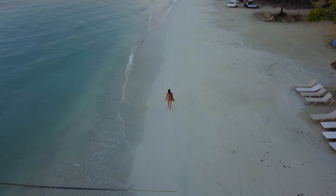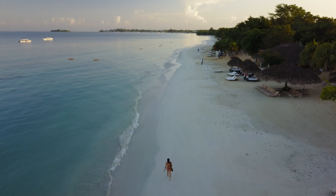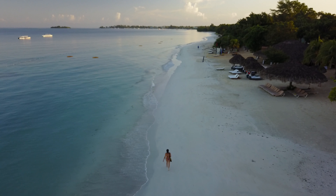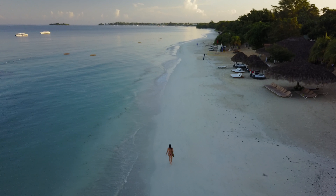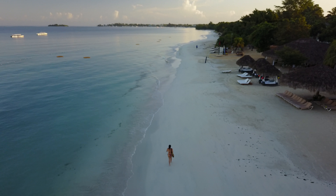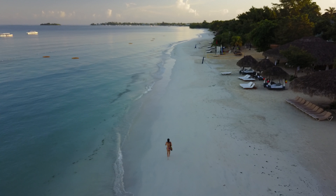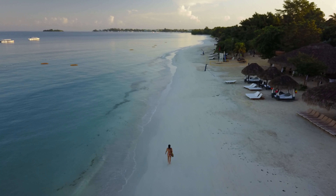Obviously the purpose of this video is to show the general condition of the beach, but one of the most frequent requests I have is to show the condition of the water. A lot of times resorts will turn to things like Photoshop to blue up their water, make the seagrass disappear, that sort of thing.